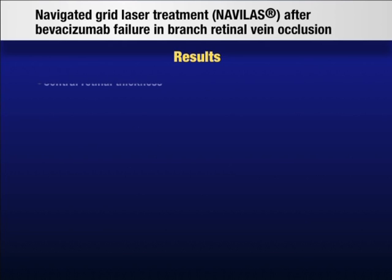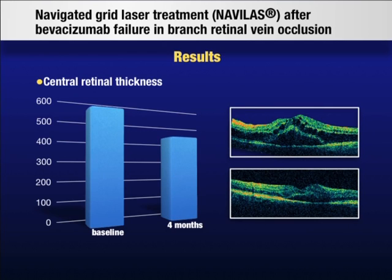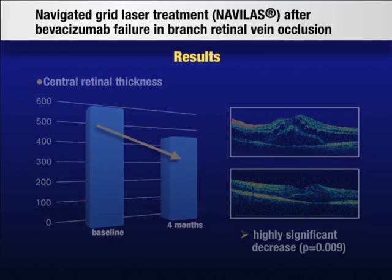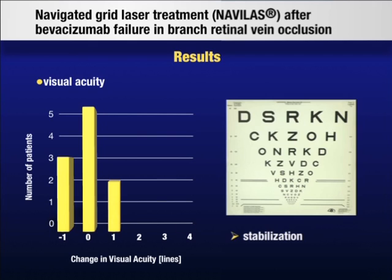The main outcome measures were central retinal thickness and visual acuity. After a follow-up of four months, central retinal thickness had decreased by a mean of 124 micrometers, which is highly significant. Visual acuity could be stabilized in all patients without any further bevacizumab injections. Although decrease of macular edema was highly significant, no significant increase in visual acuity was achieved.